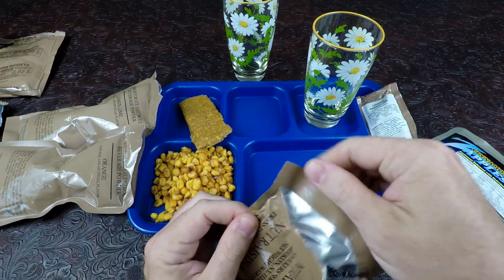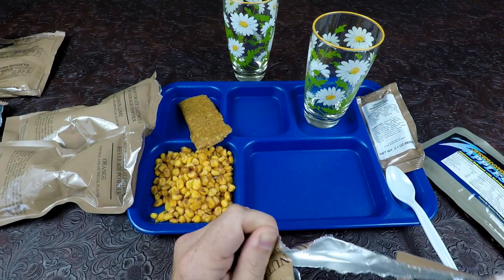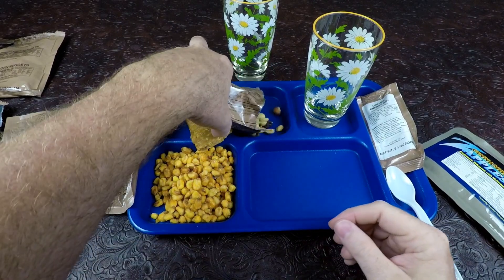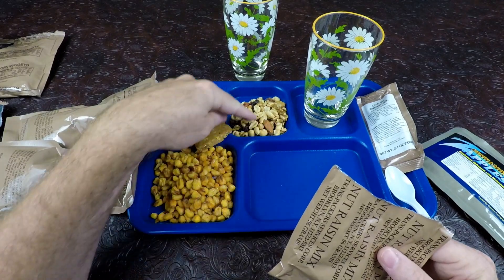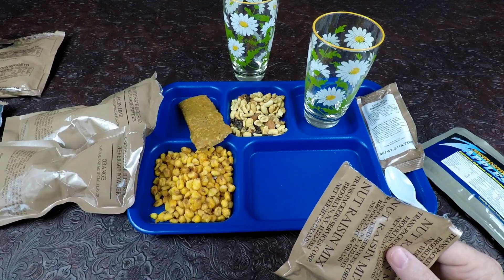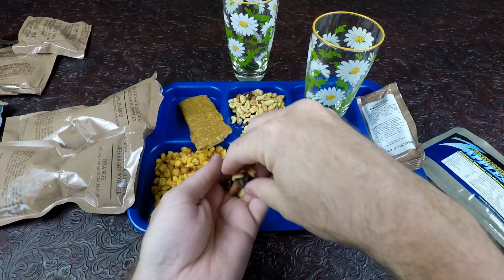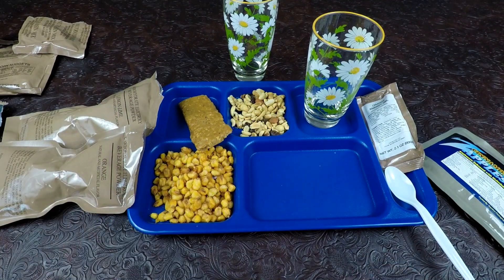I know you guys hate it when I don't rip these off cleanly but there's really no way to do it without a knife. This one has some walnuts, almonds, peanuts, and some raisins in there. A big chunk of walnut — look at that. Tastes good, nice and fresh, not old at all.